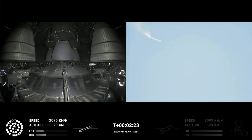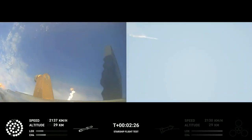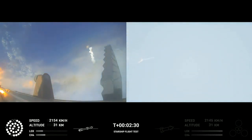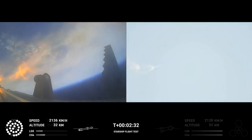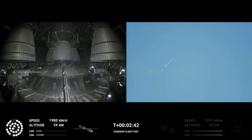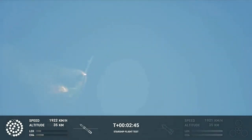Now after stage separation, the first stage will flip and begin a boost-back maneuver for landing in the Gulf. Continuing to fly. Two minutes, 40 seconds. Let's get ready for main engine cutoff. Beginning to flip for stage separation.